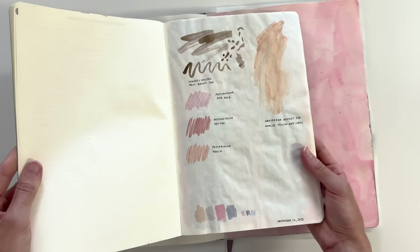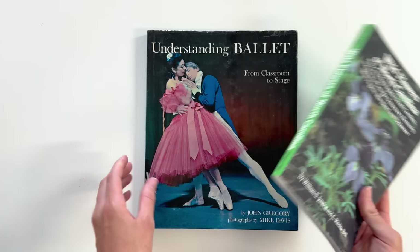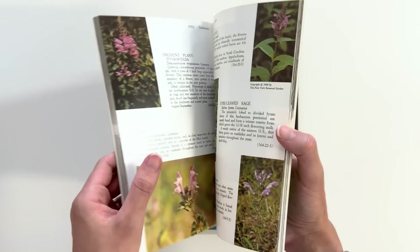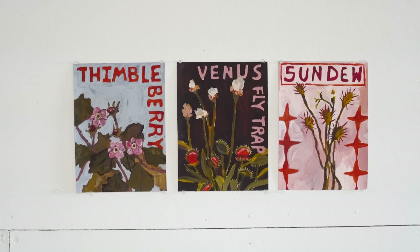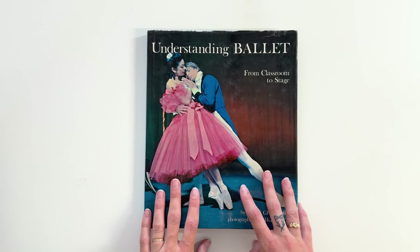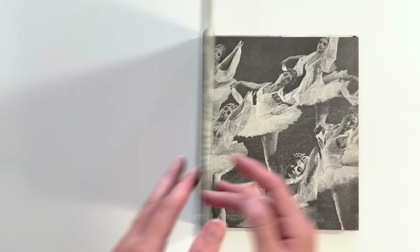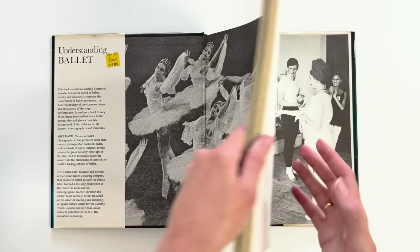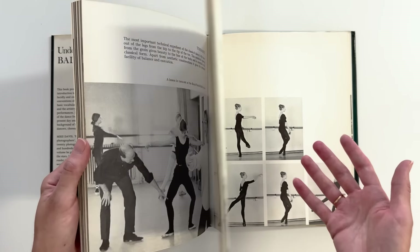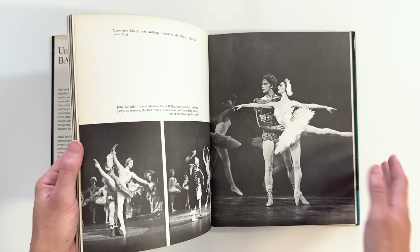Another idea: if you're stuck on what to draw or paint, go to the thrift store and find interesting books to use as reference. These are two of my favorites that I've thrifted. I love the gardening book section because you can always find cool books with pretty plants to draw or paint — this book actually inspired the series of plant paintings on my wall. This other one has been wonderful for figure drawing reference, with beautiful photos of the human form in different poses.